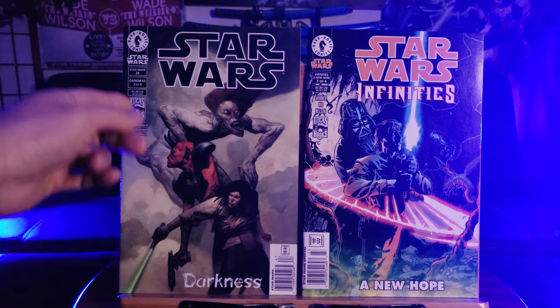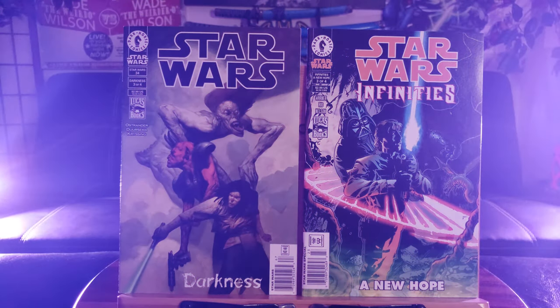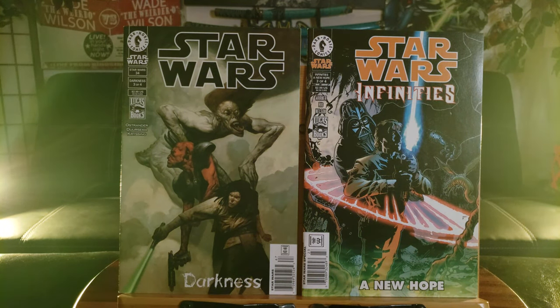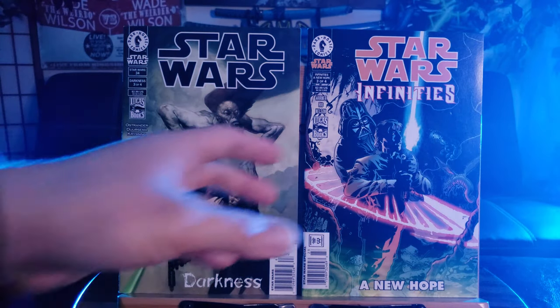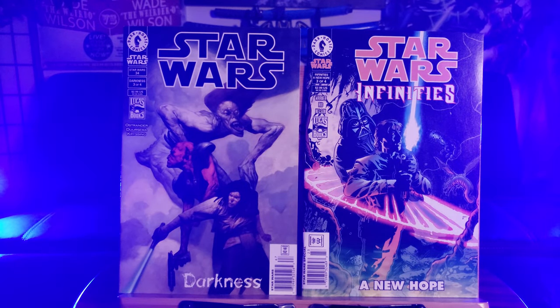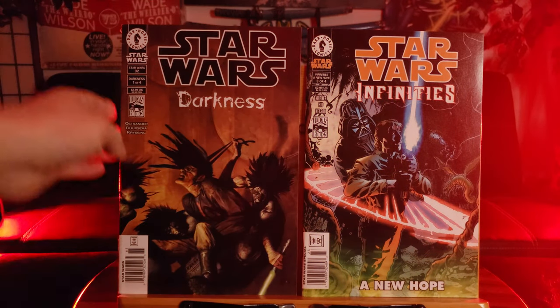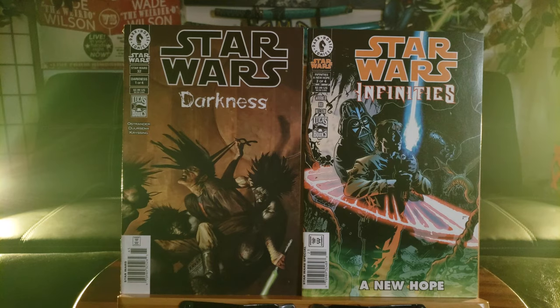So we have Star Wars Darkness Number 34 — this is Volume 1 of the Dark Horse Star Wars comic back when they had exclusive rights producing Star Wars comic books. And that's what most of these new movies and shows are based upon. Star Wars Infinities Number 3: A New Hope — I wonder if they got the movie name from that. And here's another Darkness issue Number 1 — perhaps could be a first appearance of a character, I'm not sure.